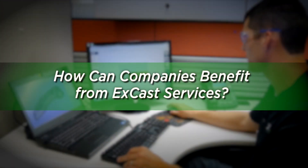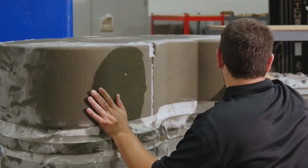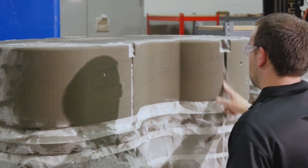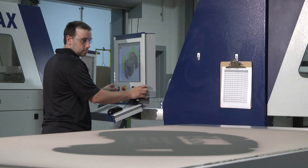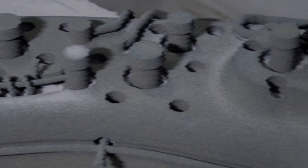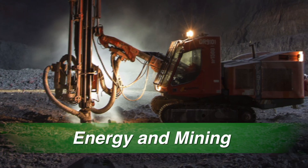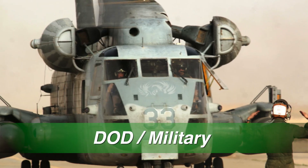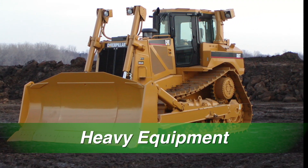How can companies benefit from X-Cast services? Due to the rapid turnaround of X-Cast services, X-Cast is uniquely suited to both rapid prototyping of cast parts, short runs of parts, and parts that cannot be made using traditional methods. Current customers include aerospace, energy and mining, DOD military, automotive, and heavy equipment.